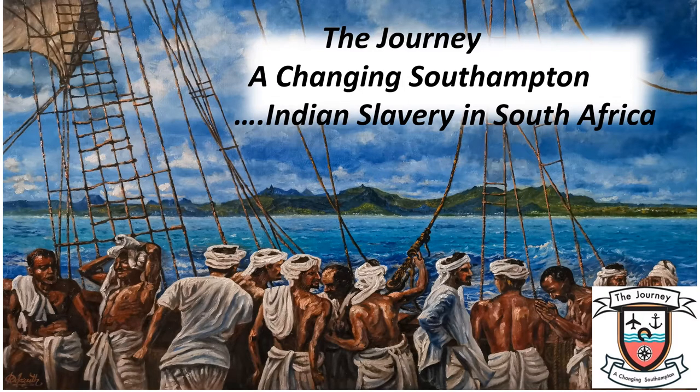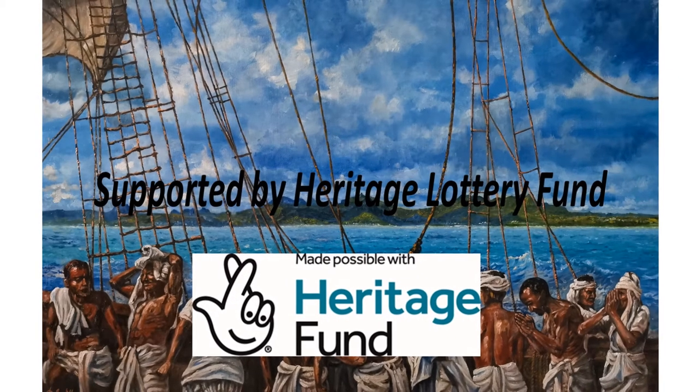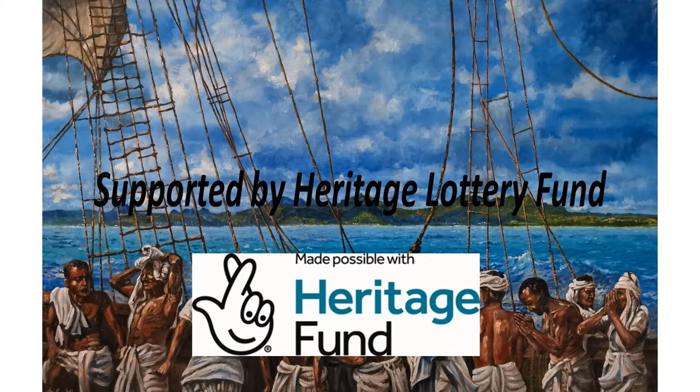The Journey — a Changing Southampton: Indian Slavery in South Africa. This project is supported by the Heritage Lottery Fund and is made possible by Heritage Lottery players.